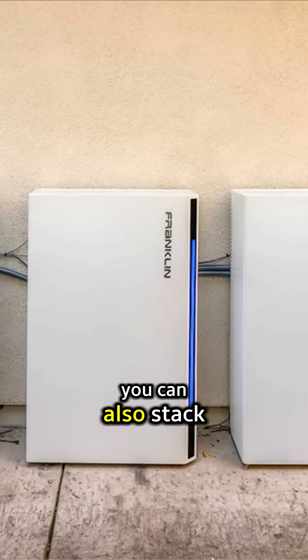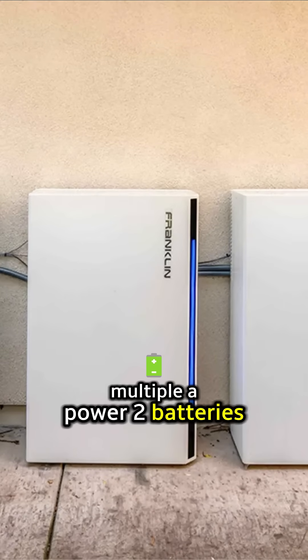If you need more power than that, you can also stack multiple APOWER 2 batteries, and that power rating increases accordingly.